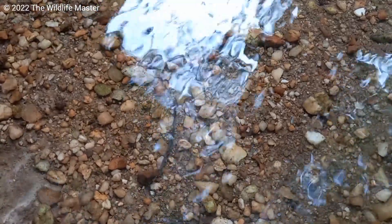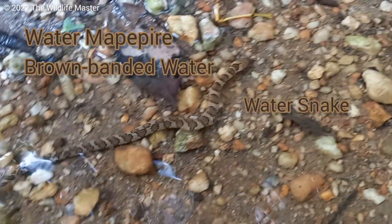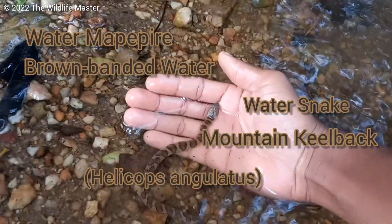So here now, in Trinidad we have three true water snakes, and one of the three is the water mapepire. The brown banded water snake, also known as the water snake or mountain keelback, is Helicops angulatus.